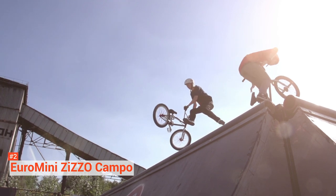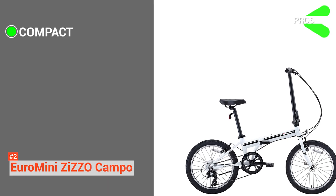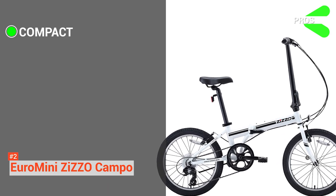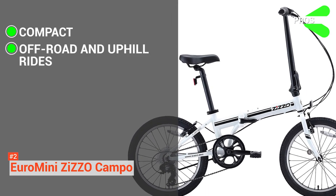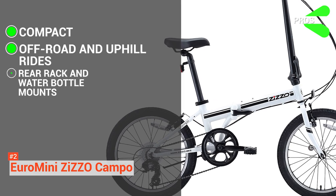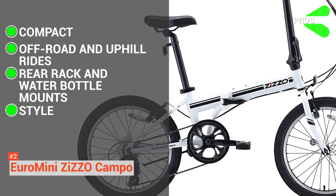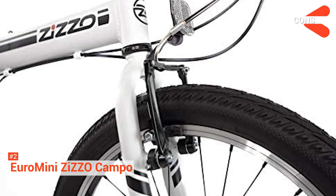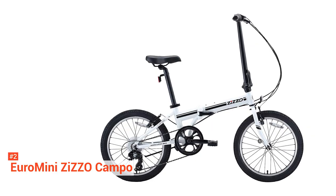Parking is also not a problem with the Zizzo Campo. Its pros are: it is lightweight and foldable. Weighing 28 pounds or 12.7 kilograms, it is easy to store or to carry around. It handles off-road riding and uphill climbs. It comes with a rear rack and water bottle mounts. And it is stylish. However, its aluminum seat can be uncomfortable for some. Not only is the Euromini Zizzo Campo ideal for your daily travel, but its quality and style will also not disappoint.